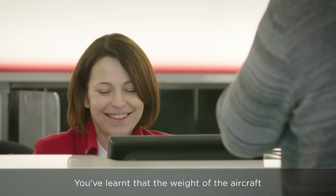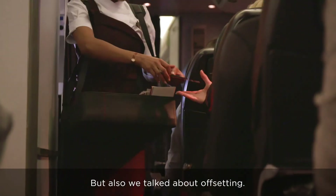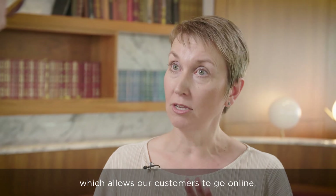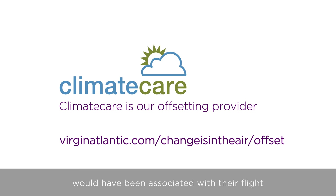You've learnt that the weight of the aircraft impacts how much fuel we use in a flight — so less luggage, less weight, less fuel. But also, we talked about offsetting. Our customers can get involved in offsetting as well. We've created a carbon calculator which allows our customers to go online, work out what the carbon emissions would have been associated with their flight, and then offset that if they want to.